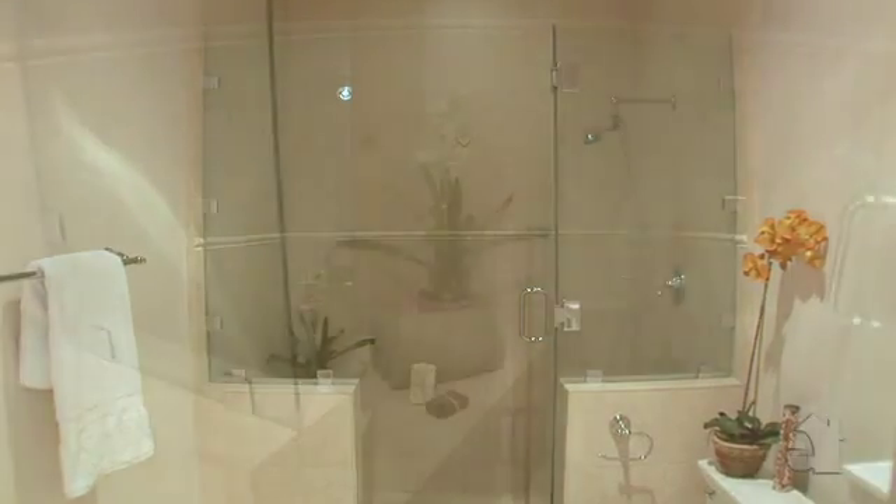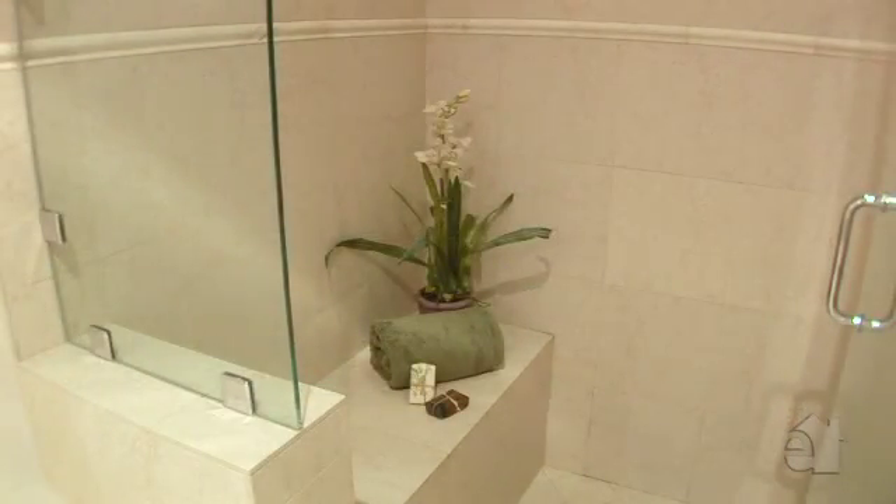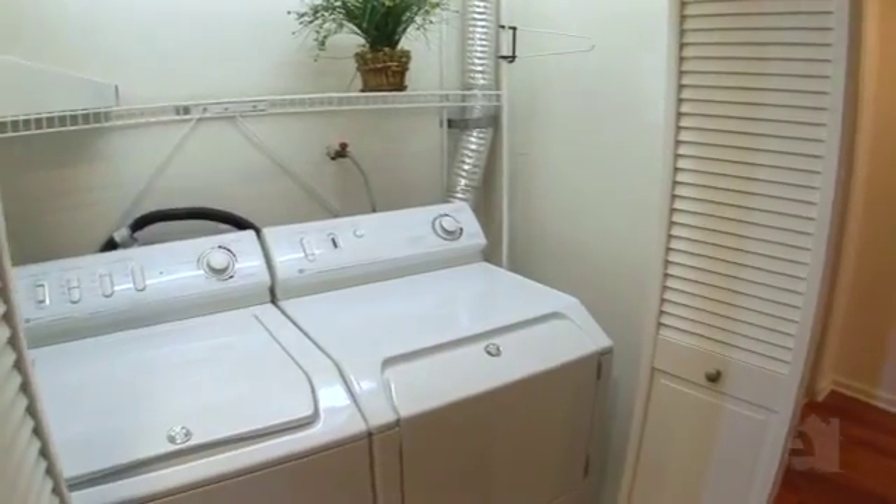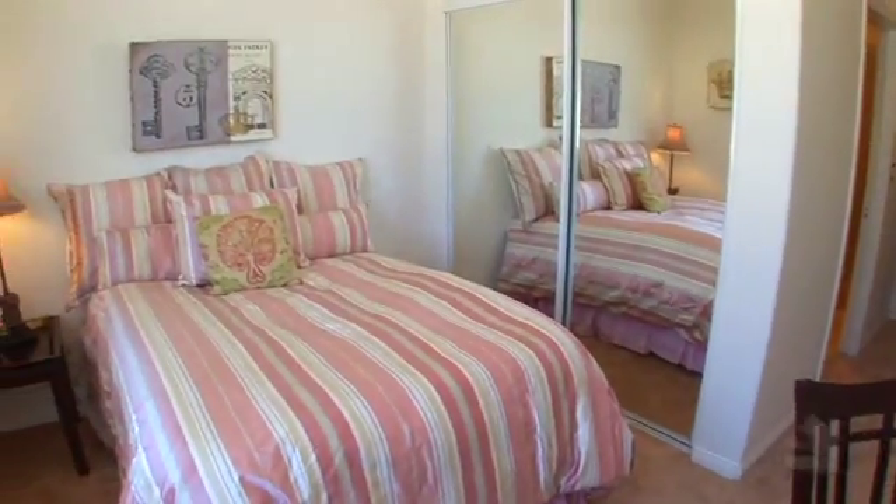A generous walk-in closet provides ample wardrobe storage. The master bath features granite countertops, dual sinks, a tub, and a shower. A washer and dryer area is conveniently located to serve all rooms.